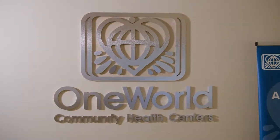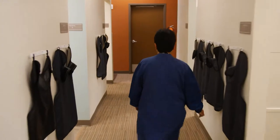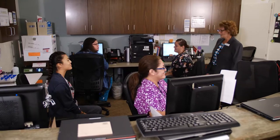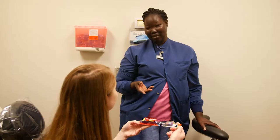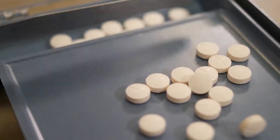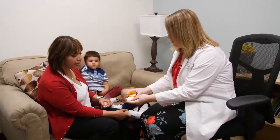We welcome everyone, and we want everyone to feel comfortable at One World. One World is one of the best-kept secrets — we have high-quality care that is proven. We're in the top 2% of community health centers in the nation, and that's not something that comes easily. We pack everything into one location. We have 11 locations, and within those, we have great medical care, dental care, behavioral health, and affordable medications. When you can't afford your co-pays and medications, you need help, and we are the place to come.